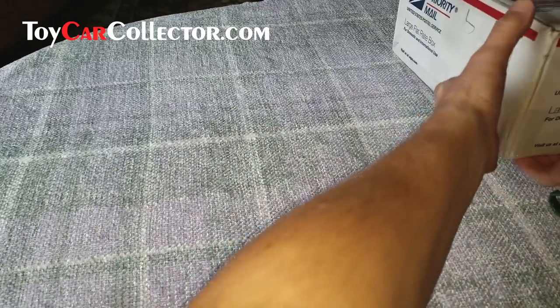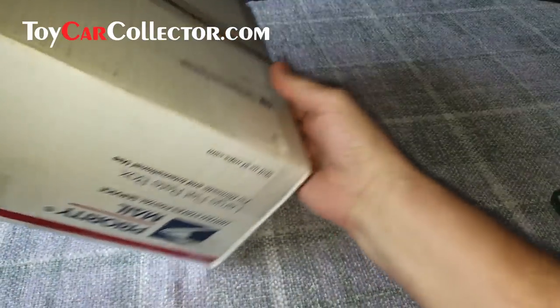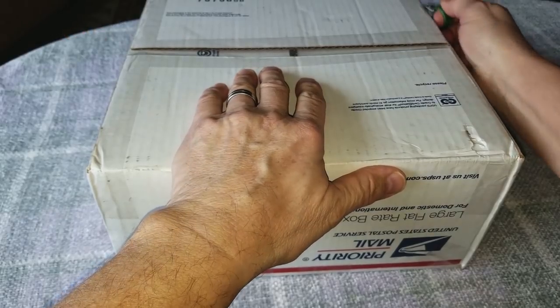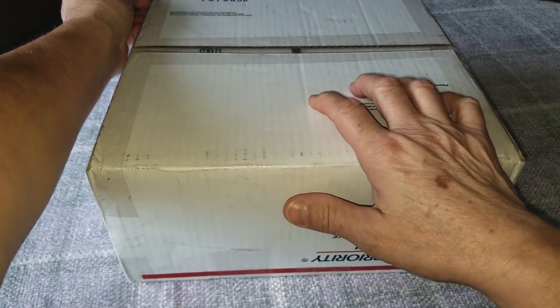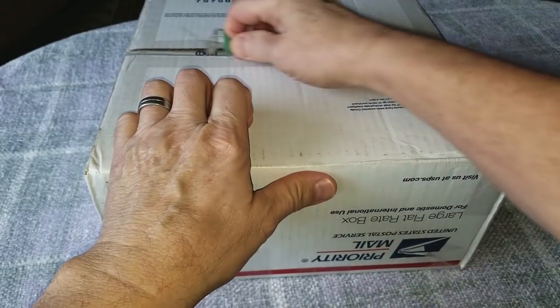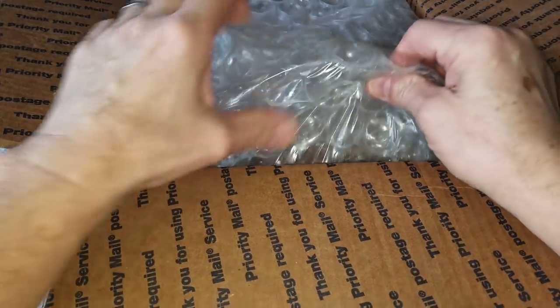Hey everybody, check it out - I've got this big beautiful box full of Hot Wheels. It is time to finally open this big collection of red lines - loose red lines. This came in about three weeks ago and I've been waiting for the perfect time to open it. It's a little dark and gloomy outside so I'm here with the light on inside. I'd rather be doing yard work today but the weather is terrible.